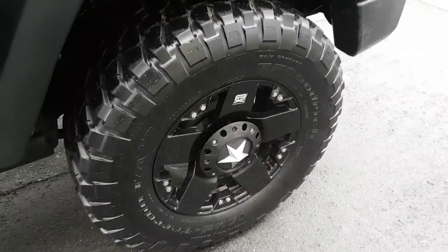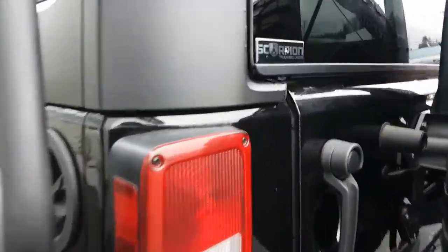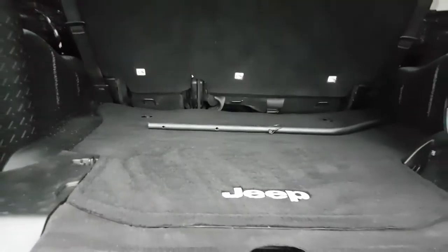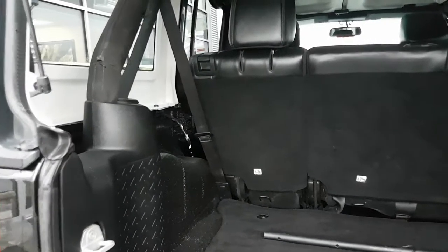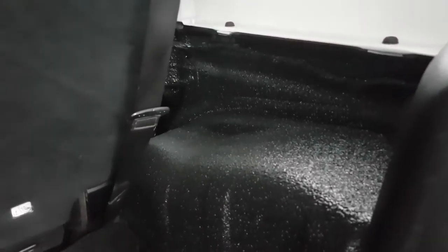Moving to the rear — spray-in liner over the entirety of it.